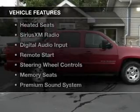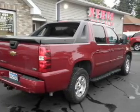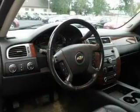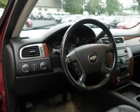The features include a sunroof, leather seats, heated seats, Sirius XM satellite radio, digital audio input, remote start, steering wheel controls, memory seats, and a premium sound system.